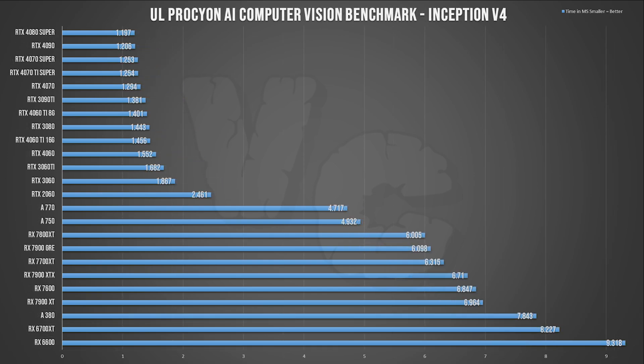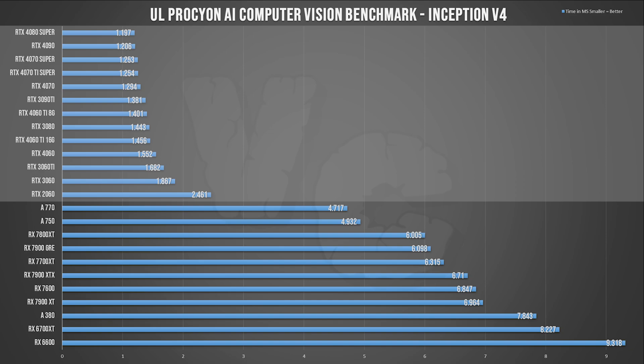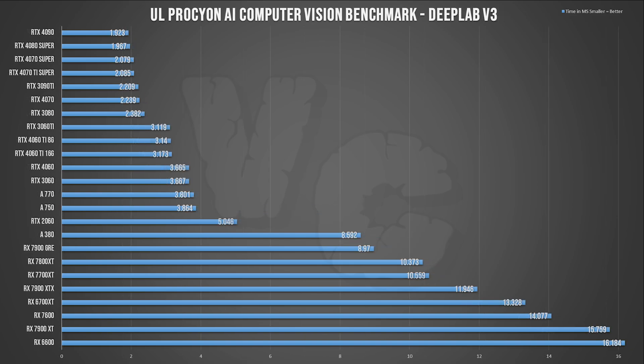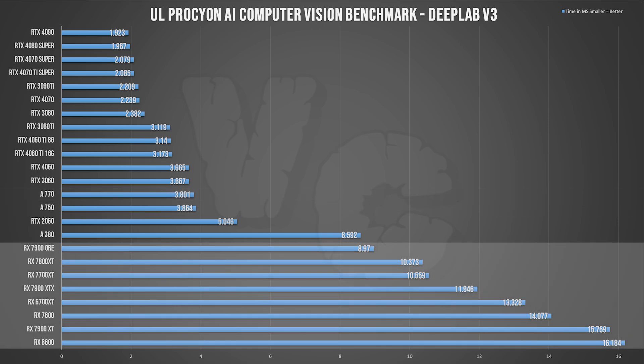On Inception V4, the GeForce have the advantage and the ranking is pretty similar to the previous test. Intel cards are performing pretty well, doing better than the Radeons which once again behave a bit strangely. For DeepLab V3 there are some changes — it's a clear win for the RTX cards but Arc cards are performing pretty decently as well, while AMD cards are clearly struggling and the ranking between them is a total mess.